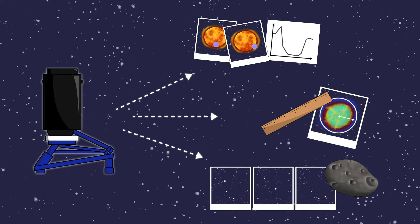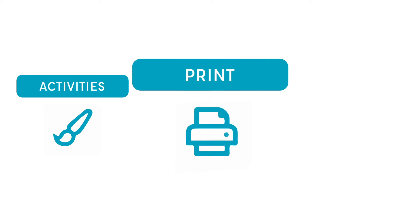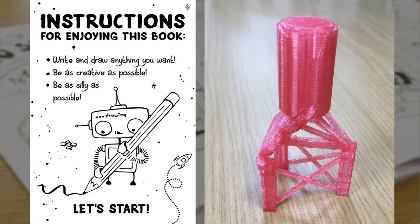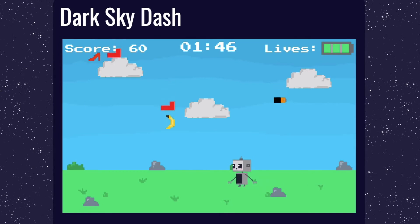Check out all of our partner projects to find out more. On top of our partner program, we've created a suite of in-house education resources. Whether you're looking for astronomy videos, educational activities, print resources, or astronomy-themed games, we have fun and educational materials to suit.